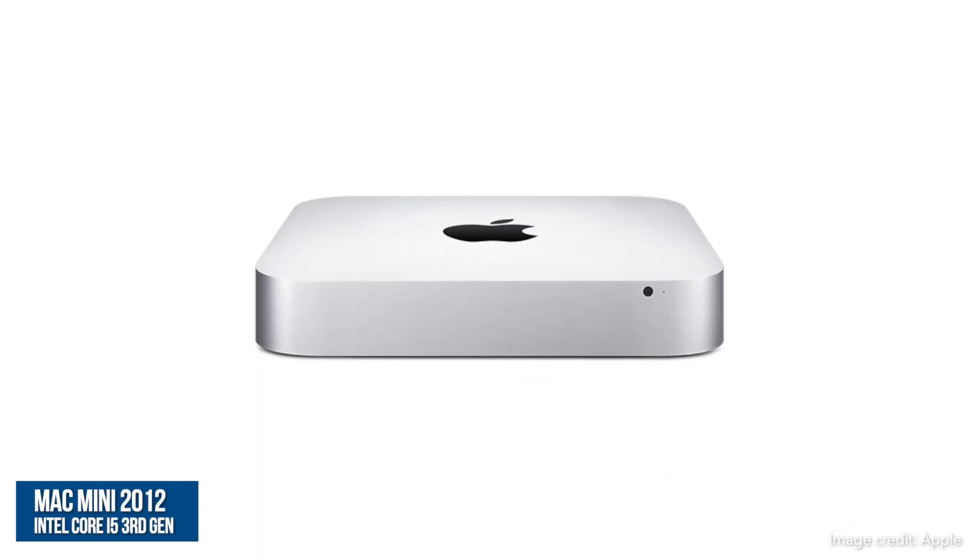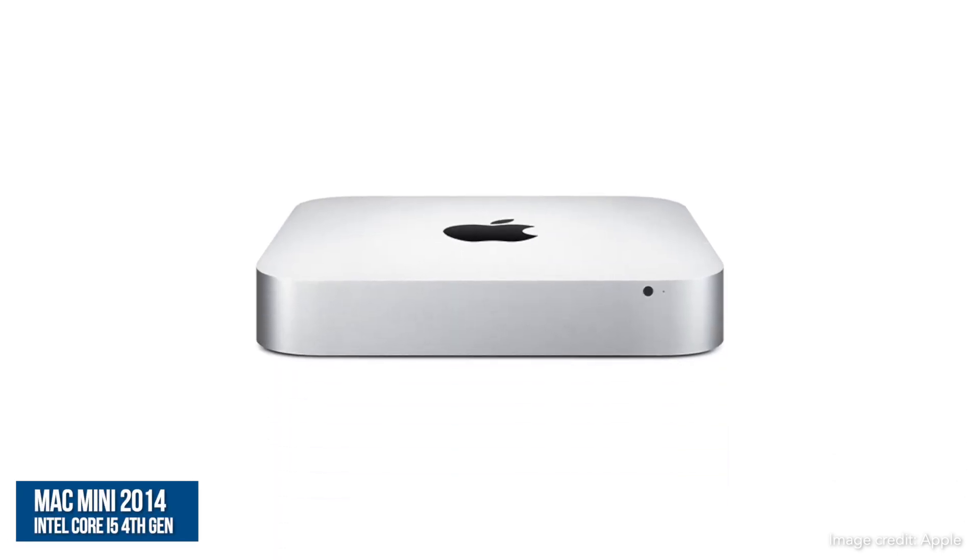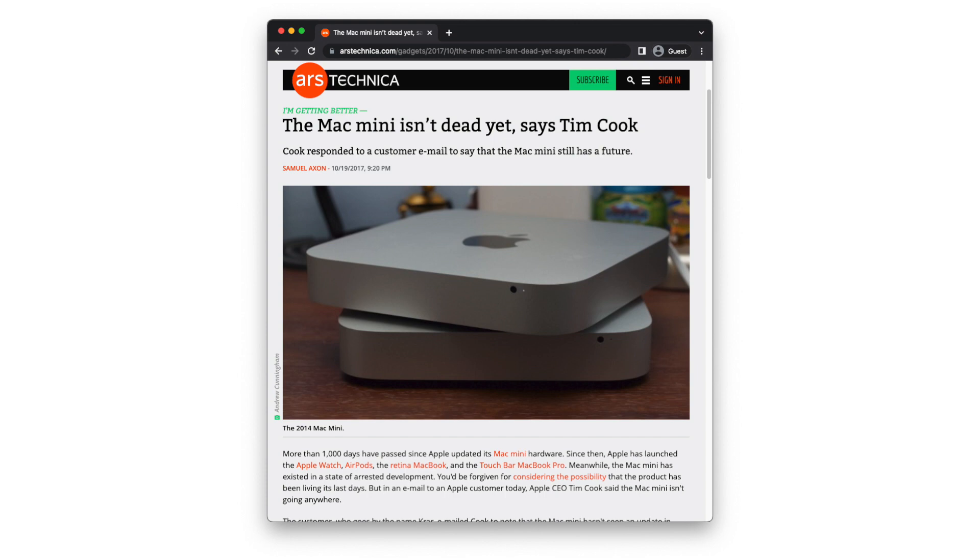2012 saw a 2-year gap before the release of the 2014 model, and this was followed by 4 years without a new model or any explanation from Apple, leading many to speculate that the Mac Mini line was about to be ditched entirely.